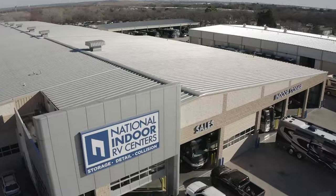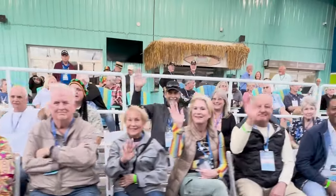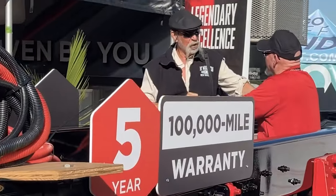We hear it from the dealer like National Indoor RV. We hear it from our AIM members, the AIM Club members. We hear it from the end customer at all of our shows — be it a Hershey show or a Tampa show. They come up to our booth and ask us, can we get a Freightliner custom chassis on an Integra?